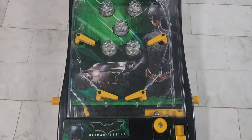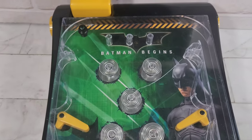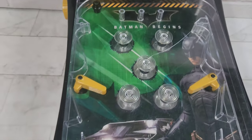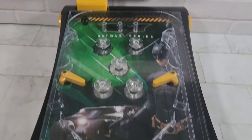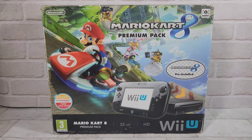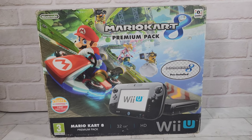Coming up next we've got this Batman Begins pinball machine — really vintage, from the first Christian Bale movie. It's got a scoreboard, lights up, makes sounds, makes a proper racket. And there wouldn't be Dungeons and Joy Pads without some joy pads — there's a Mario Kart 8 Premium Pack for the Wii U, a full Wii U console in the box. Should go well for Christmas if not before.